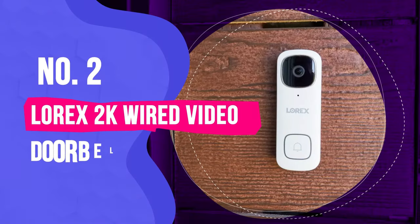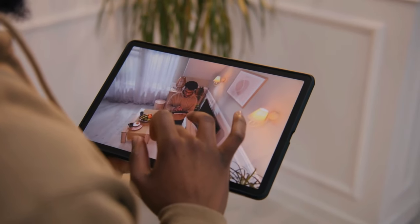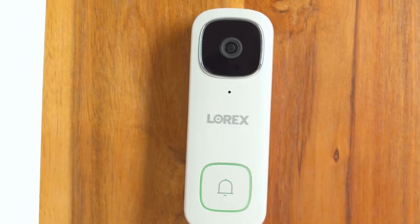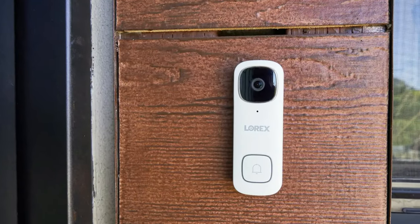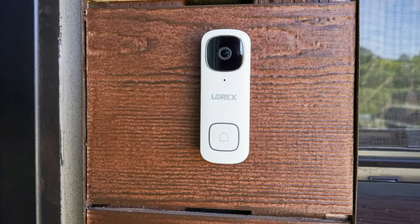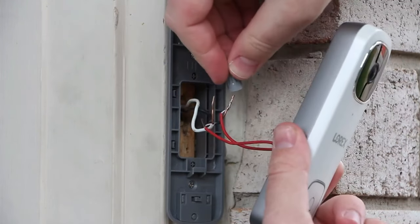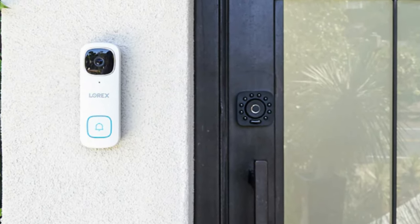Number 2: Lorax 2K Wired Video Doorbell. If you're new to the home security realm and looking for a doorbell that can be linked up to an entire ecosystem of security cameras and window sensors, the Lorax 2K doorbell camera is your answer. This doorbell is part of Lorax's Fusion collection, and if you have any other Lorax security equipment, it will integrate into their smart home ecosystem — though it's an excellent product even on its own. The Lorax is a wired-only doorbell, requiring a 16–24 VAC or 12–24 VDC wired connection, so it won't work for apartments or locations without existing doorbell wires.